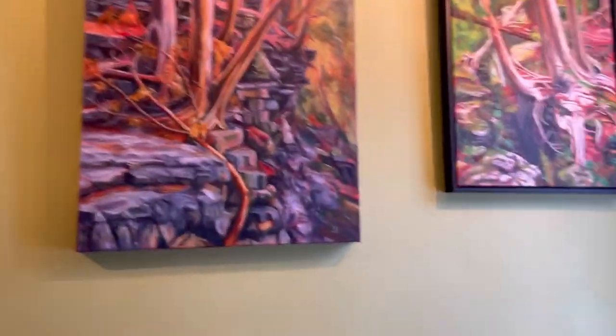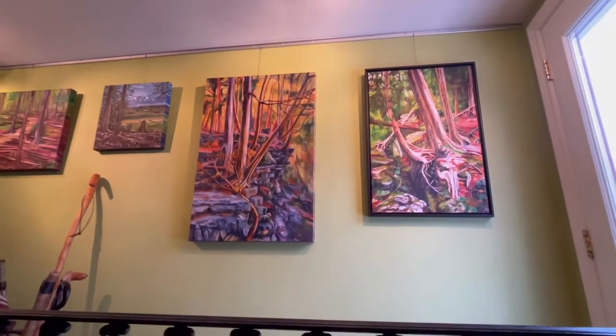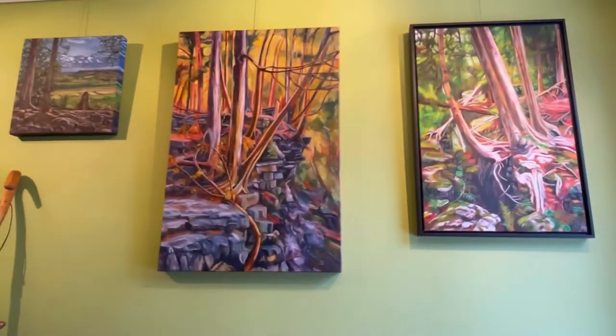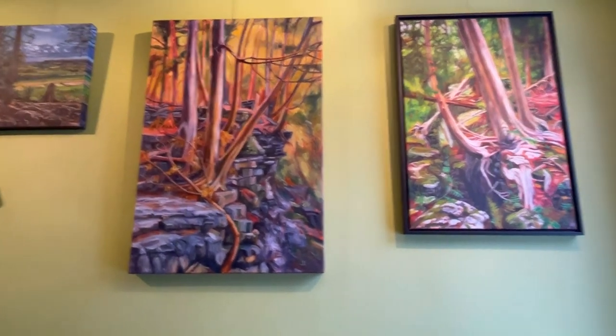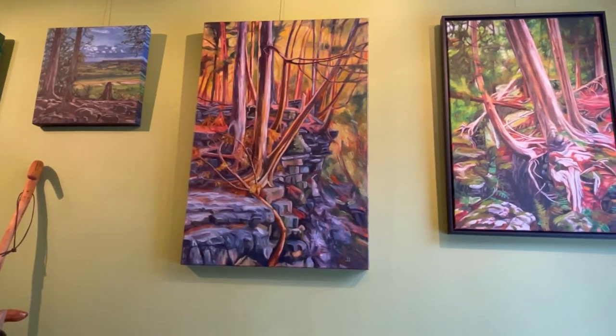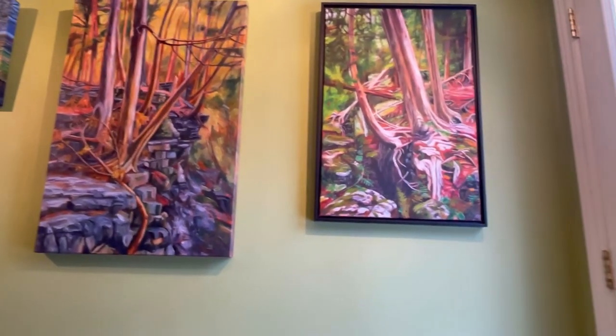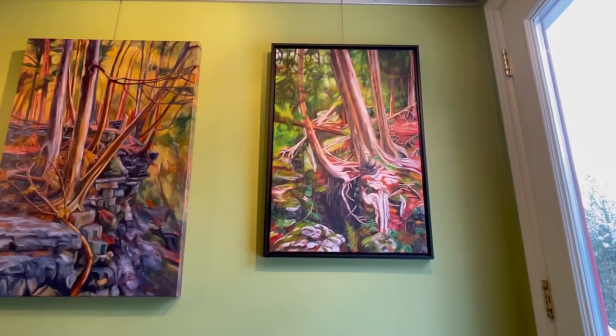Actually there are a few here side by side — I'll zoom out a wee bit to show these. These are all Conservation Halton lands. The one in the middle is at Hilton Falls Conservation Area. And then this one here is at Crawford Lake Conservation Area — this is Lean In.